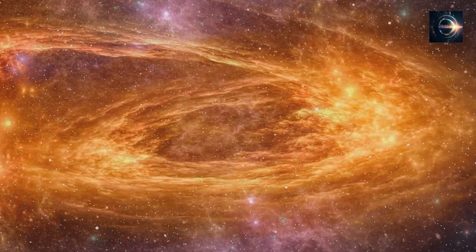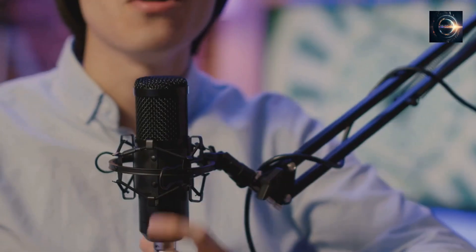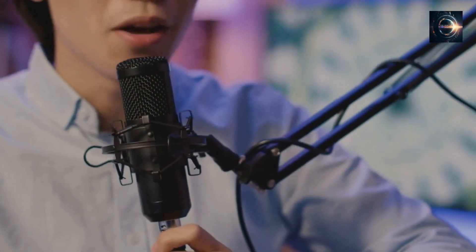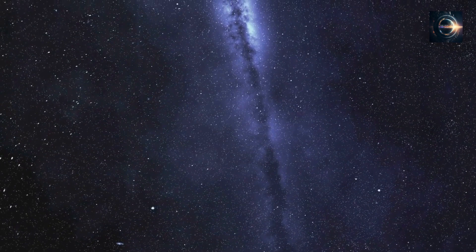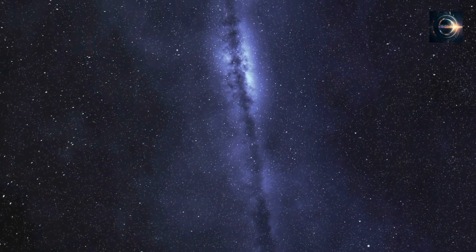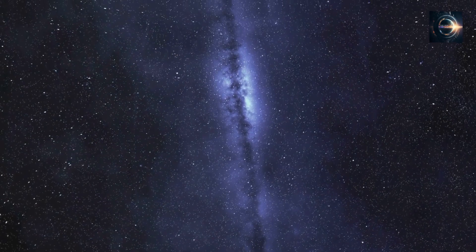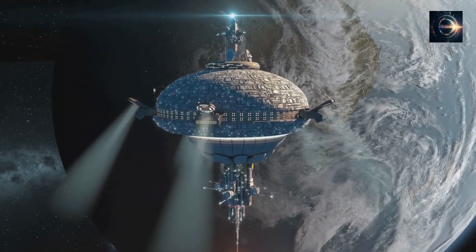Astronomers also recently discovered a dazzling comet approaching us that may outshine some of the brightest stars in the night sky when it passes by our planet. As we continue to push the boundaries of our knowledge and observe the farthest reaches of the cosmos, it is discoveries like these that remind us of the incredible complexity and beauty of the universe we inhabit. Keep looking up, and let's keep exploring the stars together.